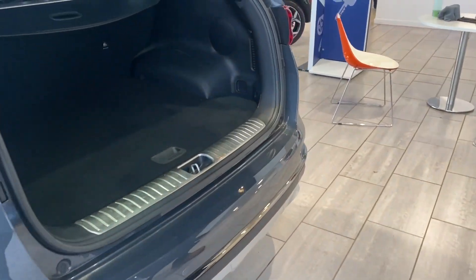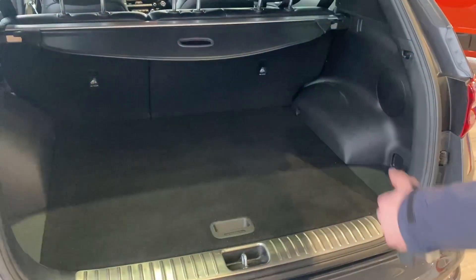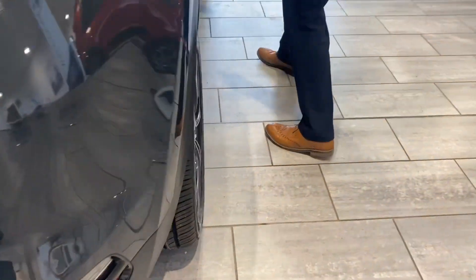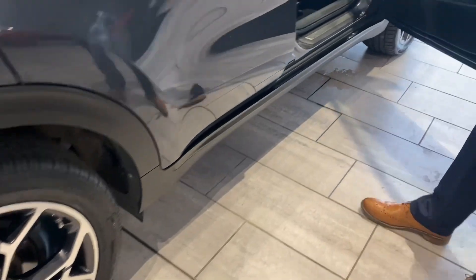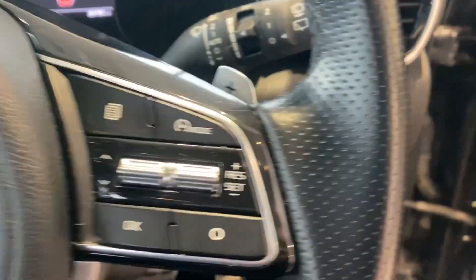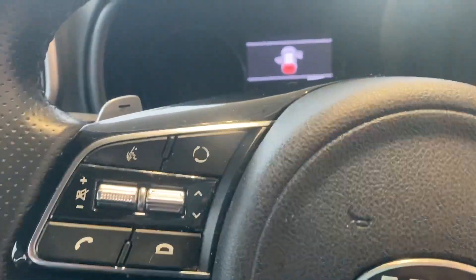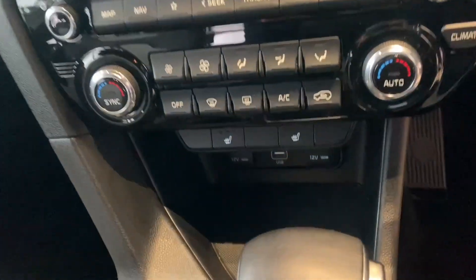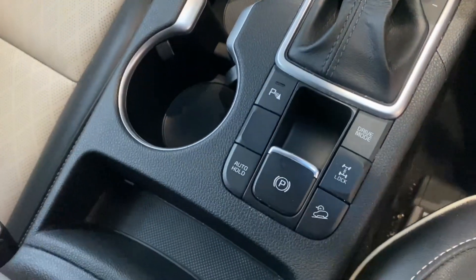There's a spacious boot for all the luggage for a family holiday and folding rear seats if you need some extra space. Power door mirrors with keyless entry and all-round electric window controls. You've got auto lights and wipers, heated seats in the front, sat nav, DAB radio, Bluetooth for your phone, and on the centre screen you've got Apple CarPlay and Android Auto as well as the sat nav.